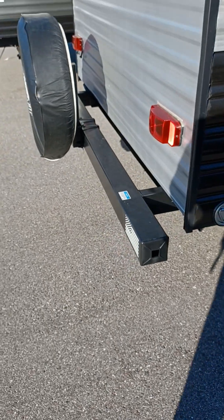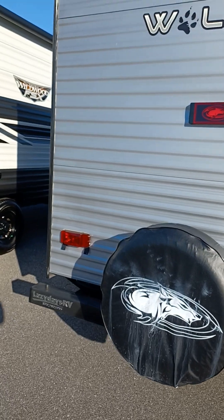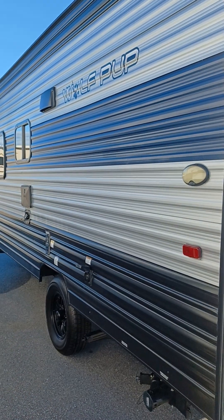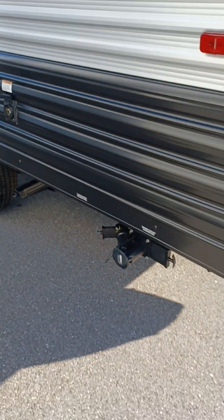Solid steel bumper which is hollow, and a full-size spare tire. On this side you've got your water heater, furnace, outside shower, and your dump station.